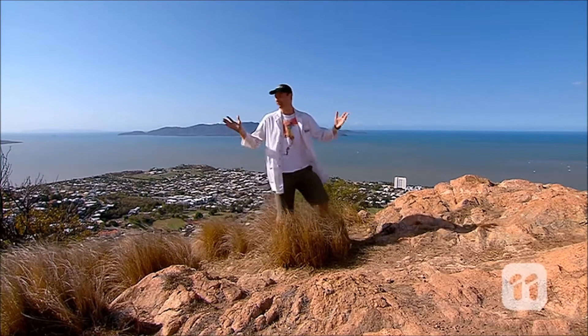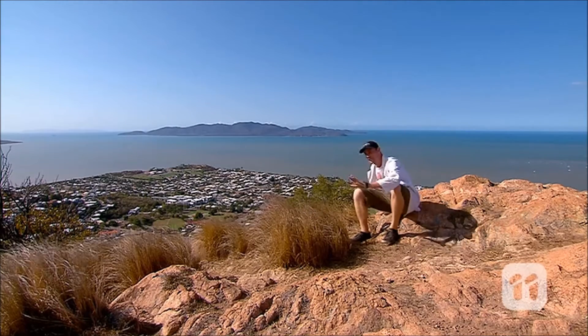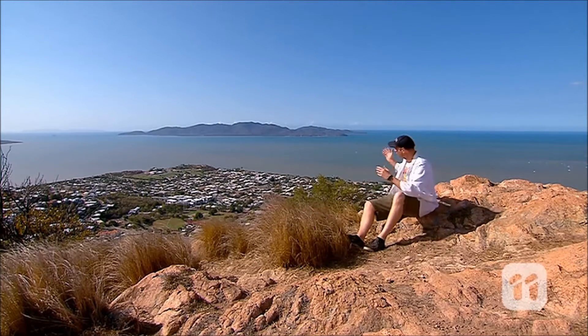Today coming to you from Tropical Downsville. A clever marketing person once said, Queensland, beautiful one day, perfect the next. Well, I'd go one step further and say it's beautiful one day, perfect the next, and a perfect storm the day after that. And by perfect storm, I mean tropical cyclone.